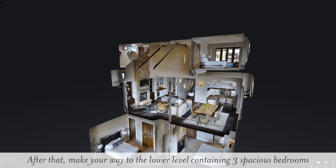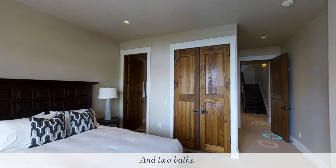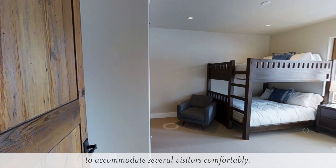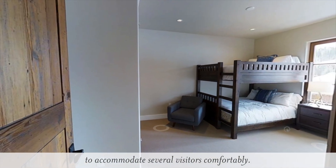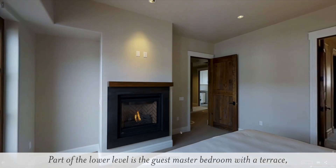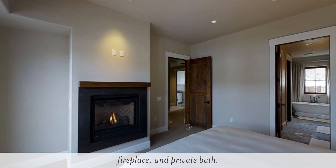After that, make your way to the lower level containing three spacious bedrooms and two baths. Every bedroom in this villa is designed to be open and bright and large enough to accommodate several visitors comfortably. Part of the lower level is the guest master bedroom with a terrace, fireplace and private bath.